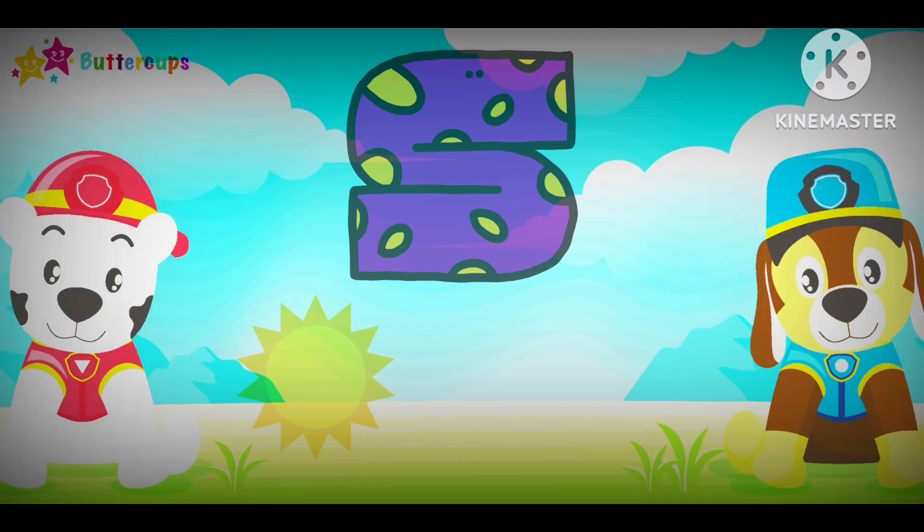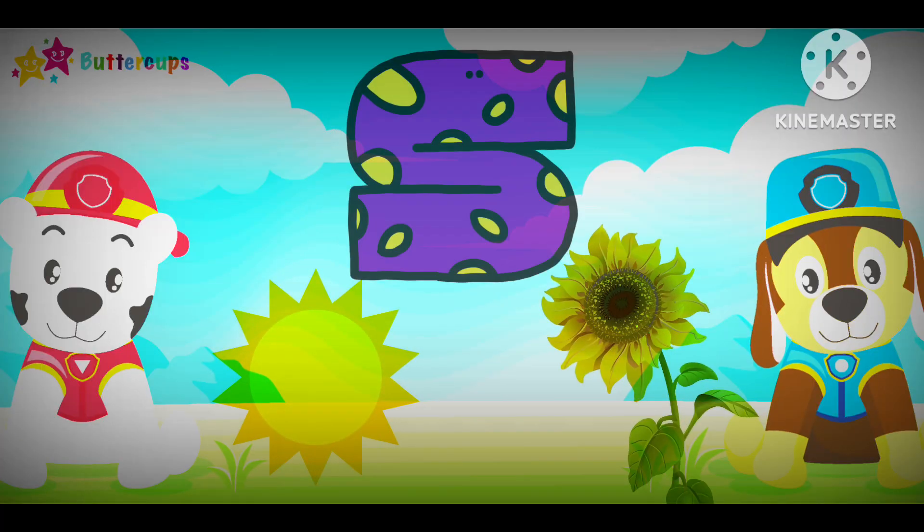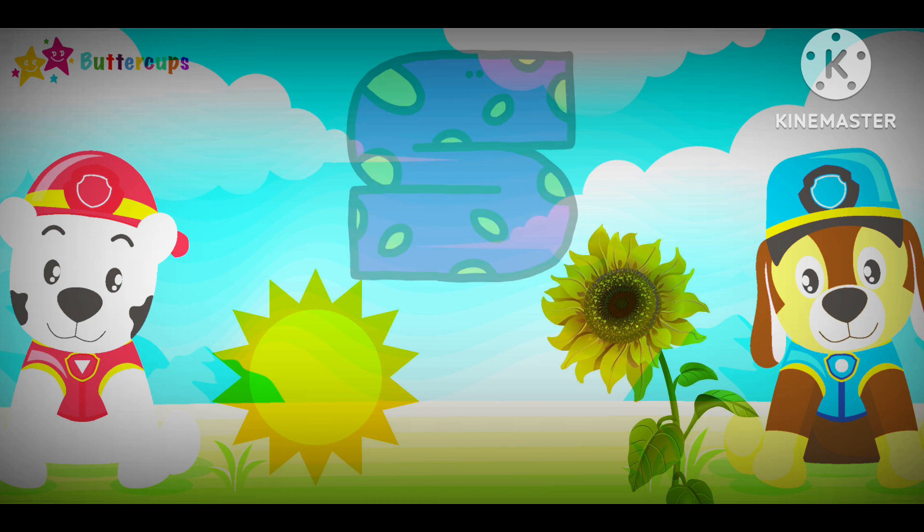S for Sun, S for Sunflower. S-S-S-S-S-S.